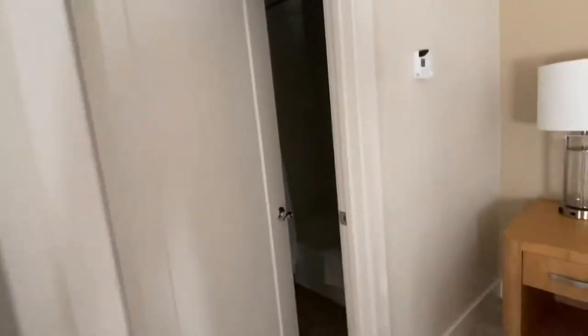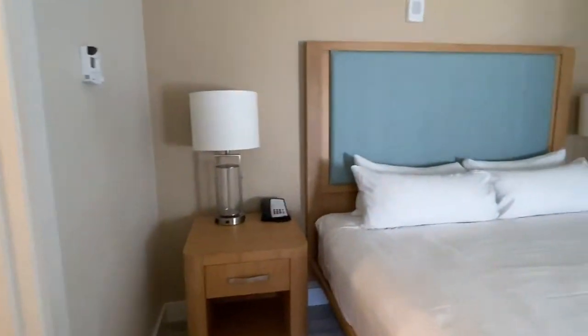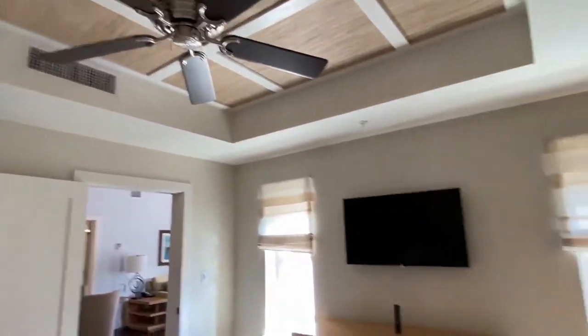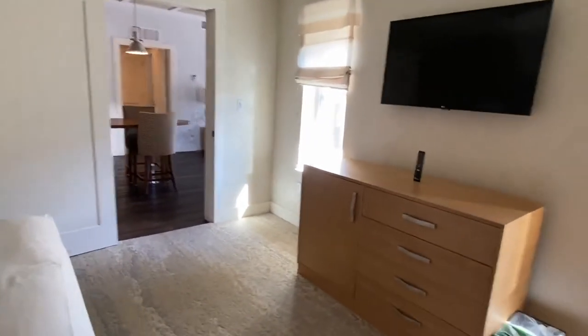Let's go ahead and check out the guest bath. We have a single vanity. The ceilings are consistent throughout the bedrooms. There's a great amount of light in here — no lights are on in this room and it's very bright.